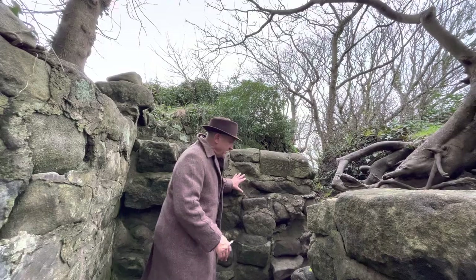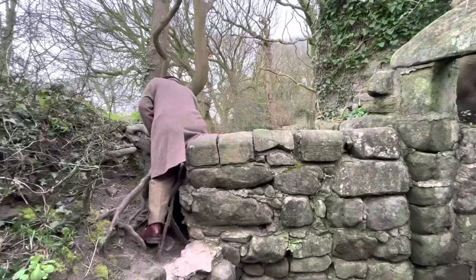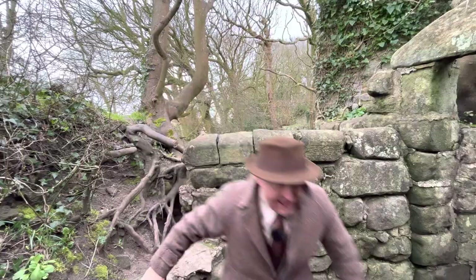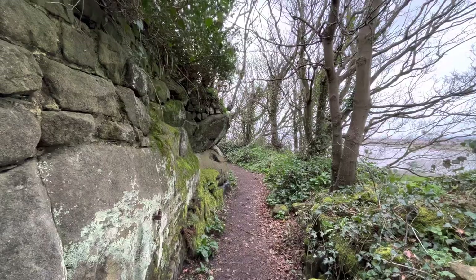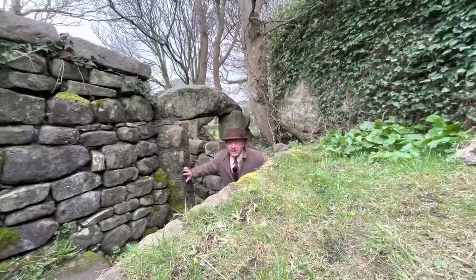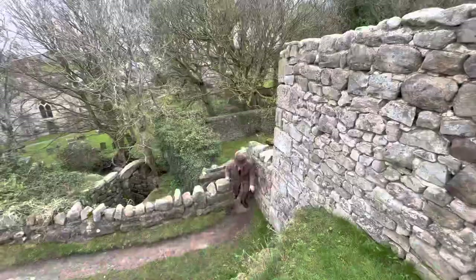The things I do for you guys... Very tempting to explore that evocative looking cliff path, but our destination is through here. I don't know why I'm being mysterious about our next location, because I've already told you we're here to look at rock-cut graves. And here it is — St Patrick's.